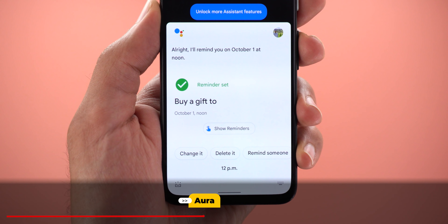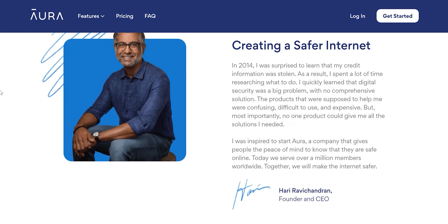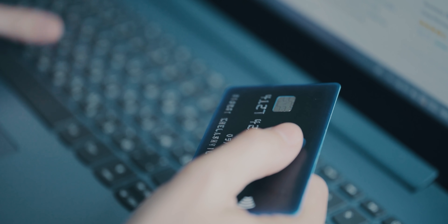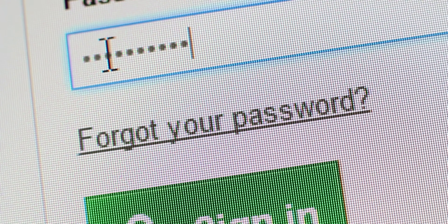And now it's time for today's sponsor. This video is sponsored by Aura — they make a comprehensive digital security platform that's simple to understand and easy to use. Think about all of your online accounts, finances, and devices. If you're like most people, you're probably reusing passwords everywhere, and a data breach to any one of those services could spell a lot of trouble.